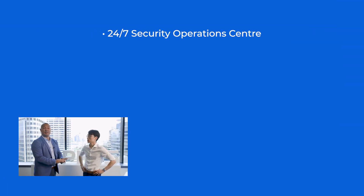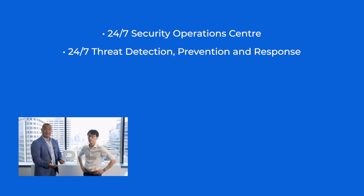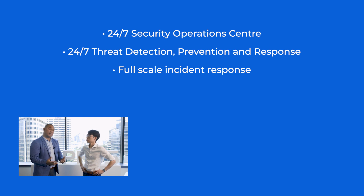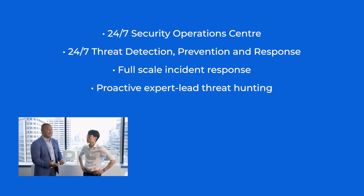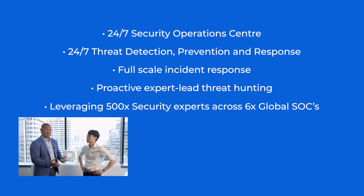Ultimately you get access to a 24/7 security operations centre, 24/7 threat detection, prevention and response, full-scale incident response capability — whether you have that in-house or not — and expert-led threat hunting proactively, again 24/7, leveraging our 500 security experts across six of our global security operations centres. That's what we believe will help organisations leverage their existing security investments and augment service delivery to create security and business outcomes for our customers.